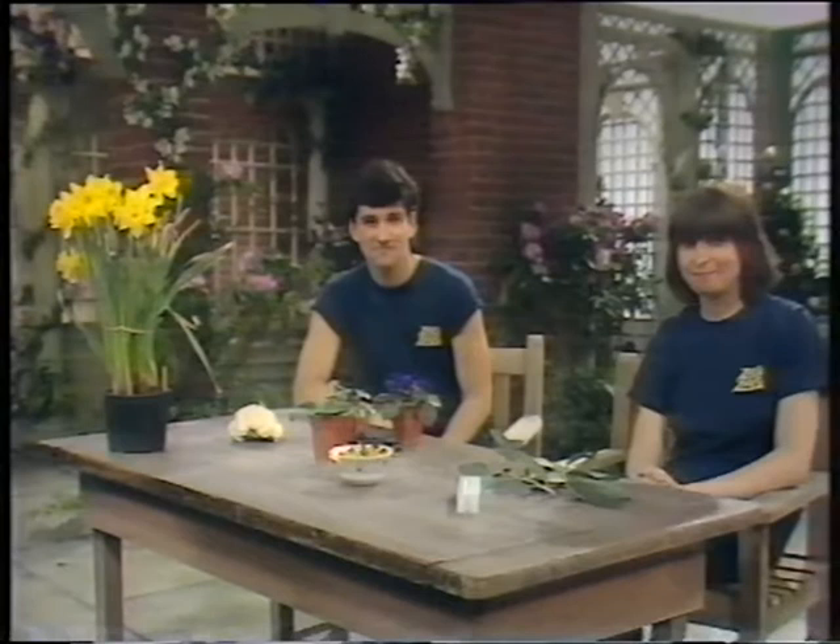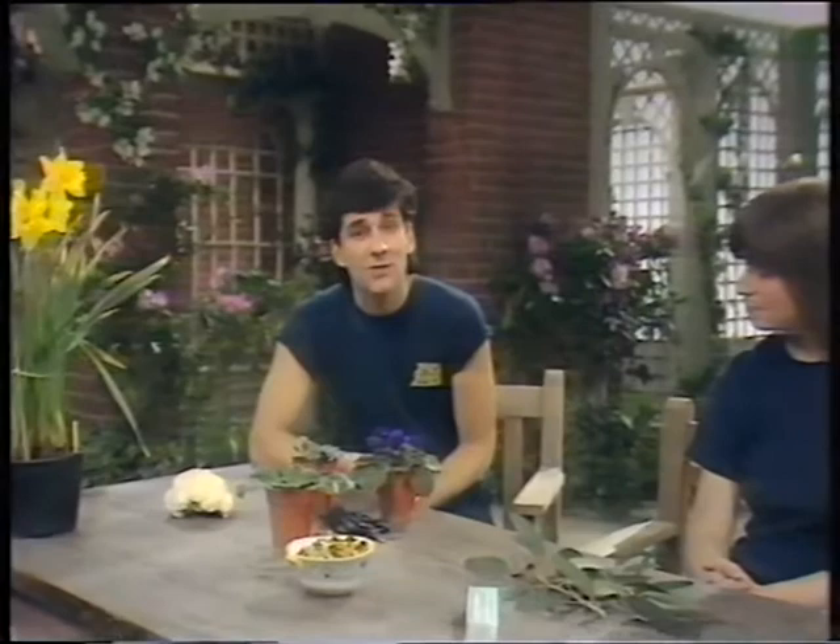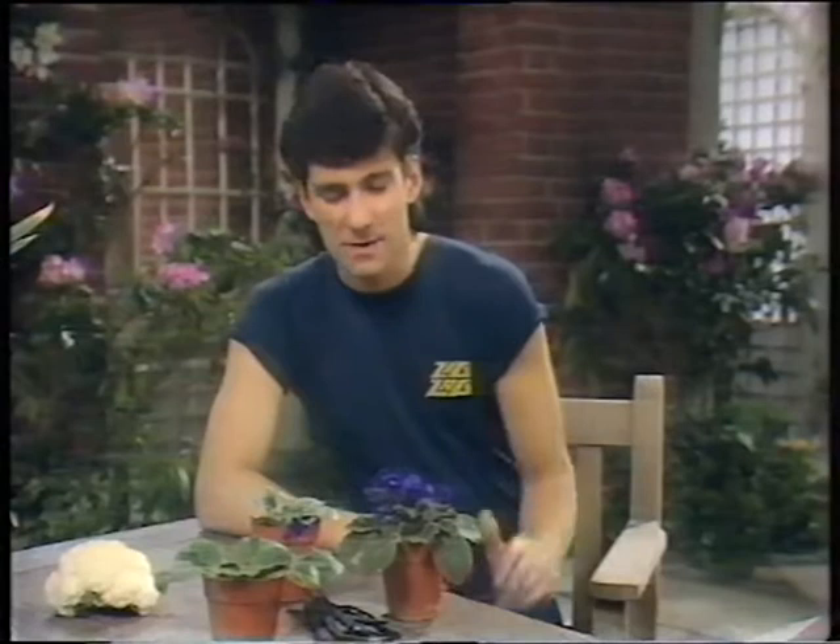What is the point of flowers? Very pretty maybe, but do they do anything useful? Very much so, because the job flowers do is a matter of life and death to the plant. Remember, it's always the same question: will the plant survive? Will the seeds start growing? Will the roots and shoots develop into a healthy young plant? And will the flower do its job?